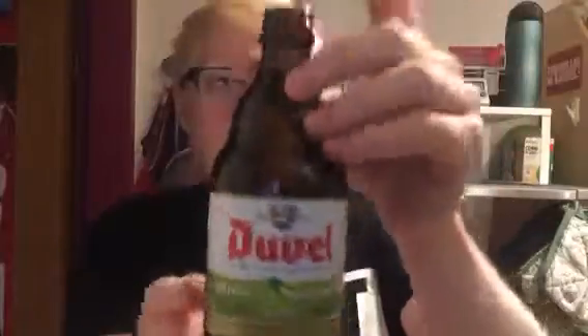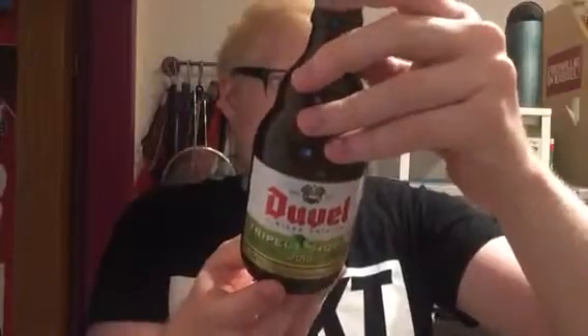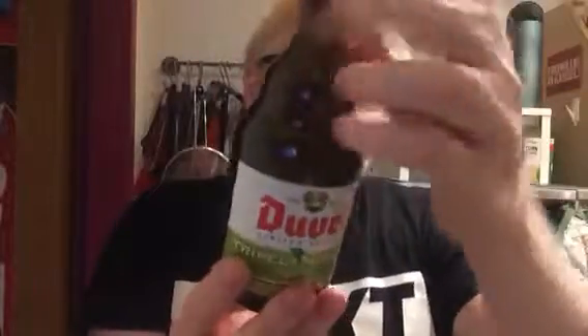This looks very special indeed. It's the limited edition Triple Hop 2015, clocking in at 9.5%, and it uses Styrian Golding hops, which I'm sure are used in a lot of British ales. It's also dry hopped with Equinox, and it comes in a cute little stubby bottle. This is hopefully the first of many Duvel reviews on the channel.